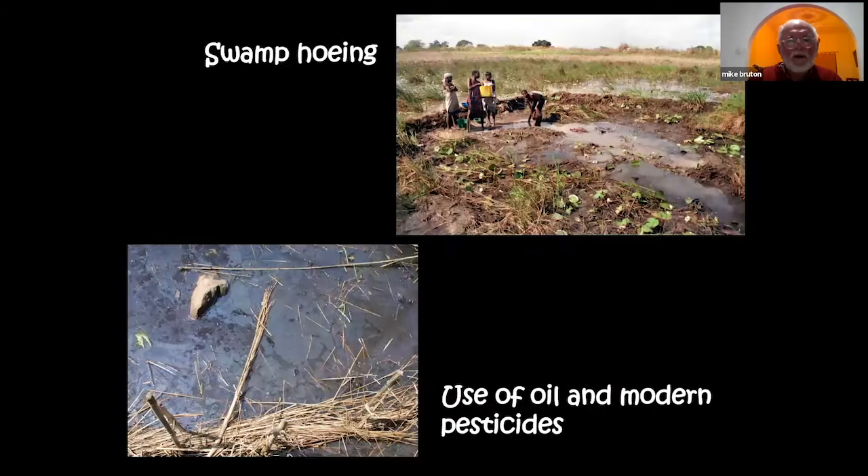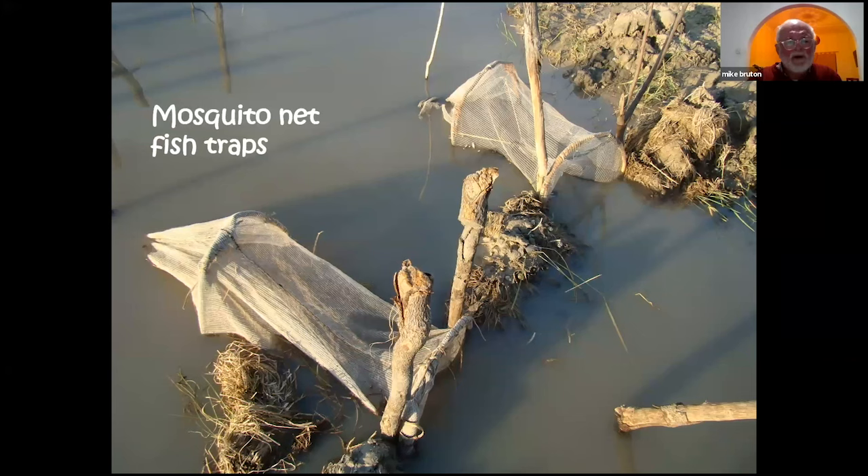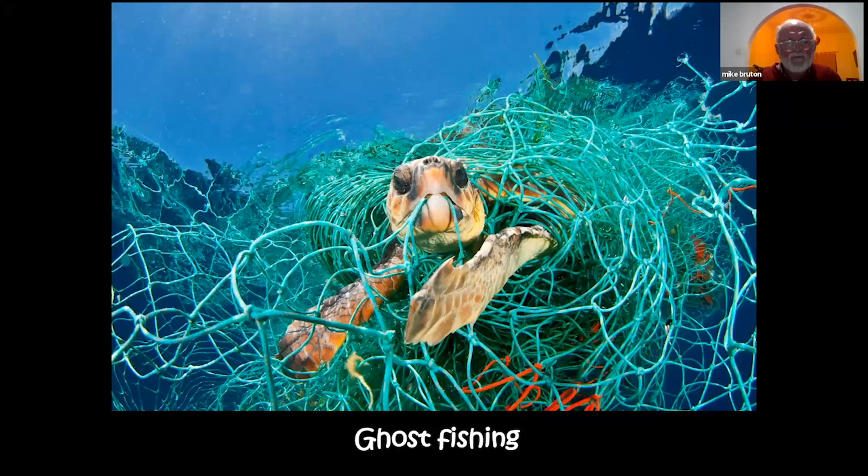Ghost fishing is a serious problem, as are swamp hoeing and coral harvesting. Swamp hoeing involves enclosing a wetland with a barrier of raised sand, then digging up the entire thing, destroying the habitat. The use of modern oil and insecticide/pesticide, and mosquito nets as fish traps with fine mesh that catches all fish fry, are highly damaging. Ghost fishing occurs when fishing gear is lost at sea but continues to operate for decades — with modern plastics, potentially for centuries. Some terrifying statistics suggest the catch from ghost fishing may now exceed the commercial harvest of fishes at sea, effectively doubling what we think we are catching.